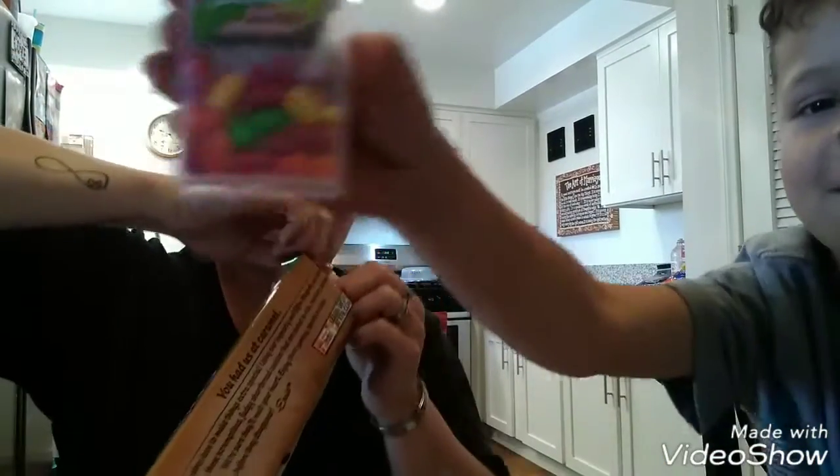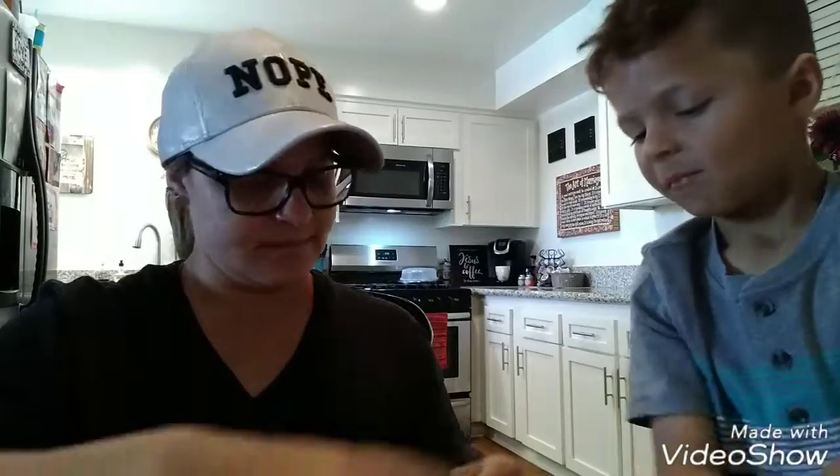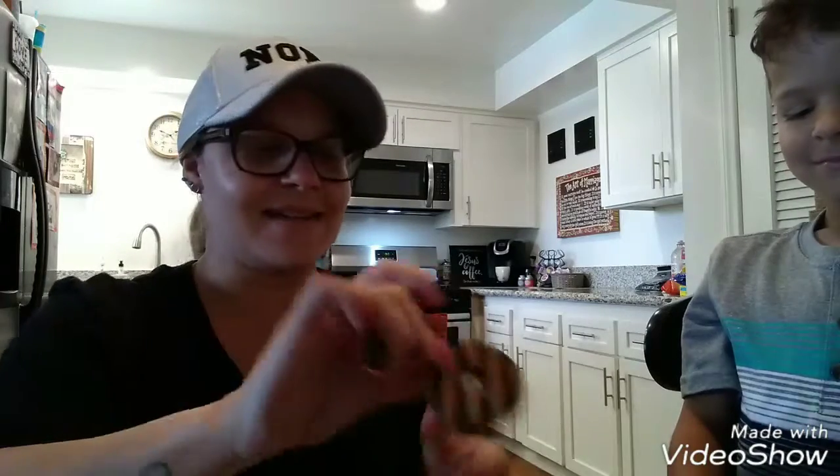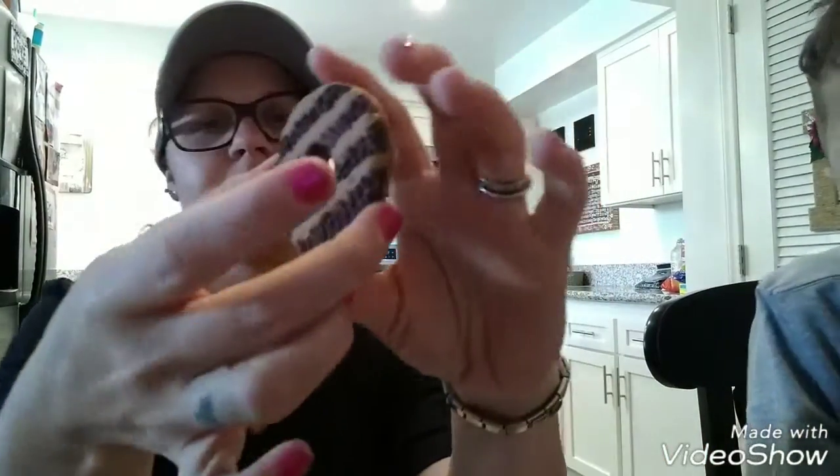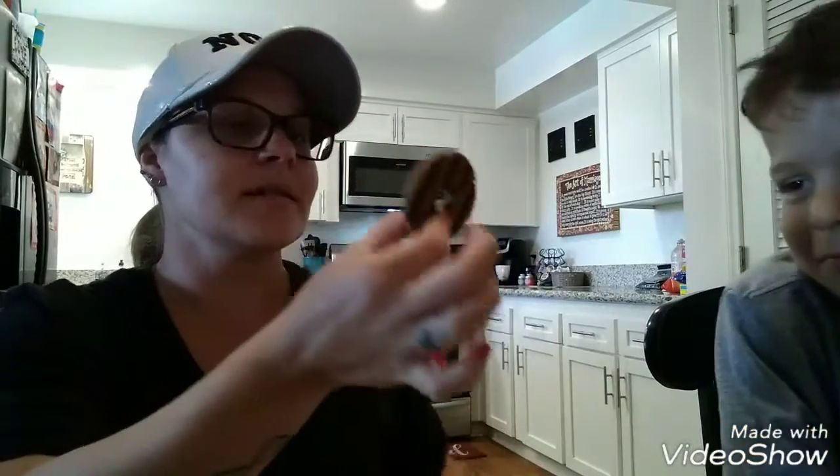Let's open up this bad boy and try them out. This is what they look like — they have caramel on the back and they smell caramely. He doesn't actually want to try it. So it's a chocolate cookie with a caramel drizzle.